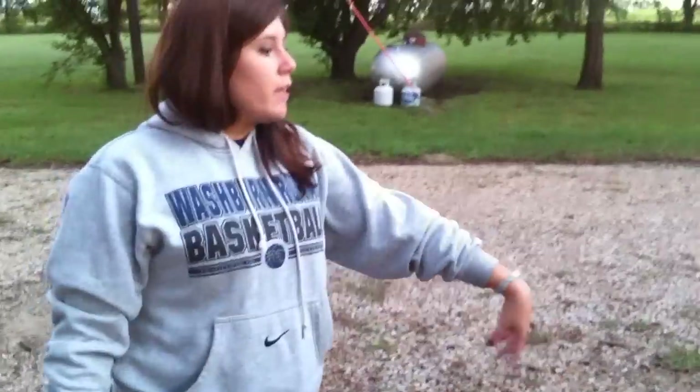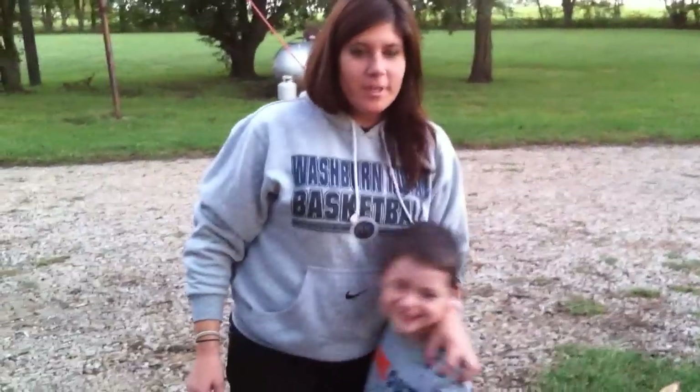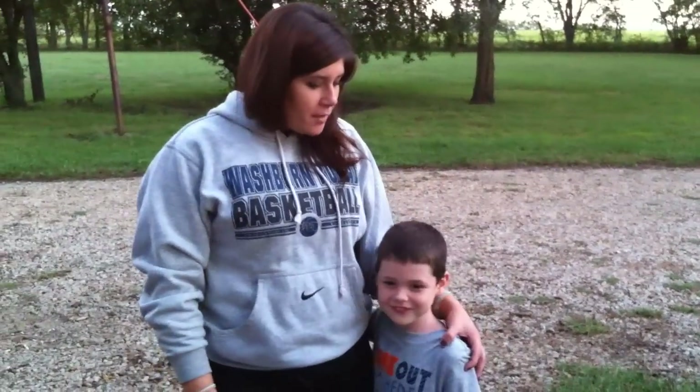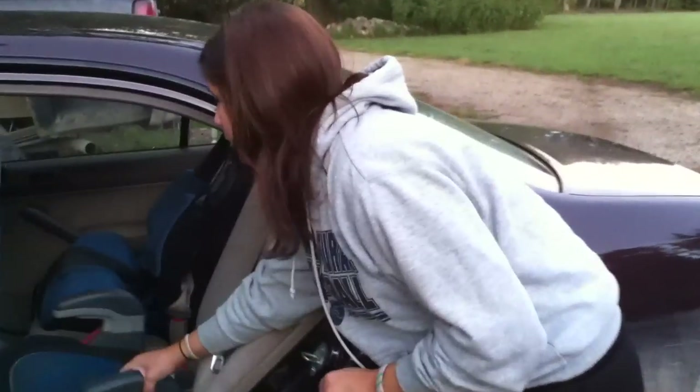Now here to help me demonstrate the second car seat — the booster car seat — is my nephew Peyton. Come here Peyton. Alright, tell everyone hi. Hi. Now how old are you Peyton? Five. Perfect. Before he hops in here, I'm going to show you how to put the car seat into the car.